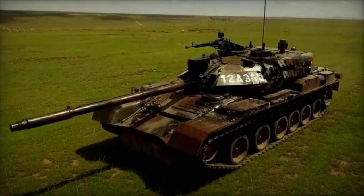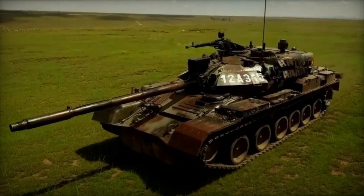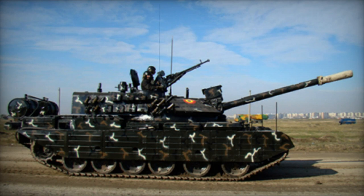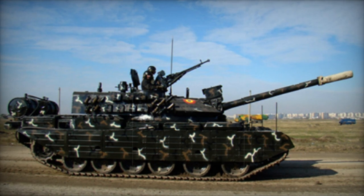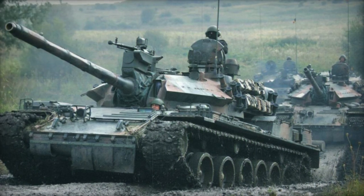Despite the weight of the upgraded MBT increasing to 50 tons, the rise in engine power is only marginal. Consequently, its power-to-weight ratio of 17 horsepower per ton stands in stark contrast to the more robust ratios of contemporary main battle tanks.